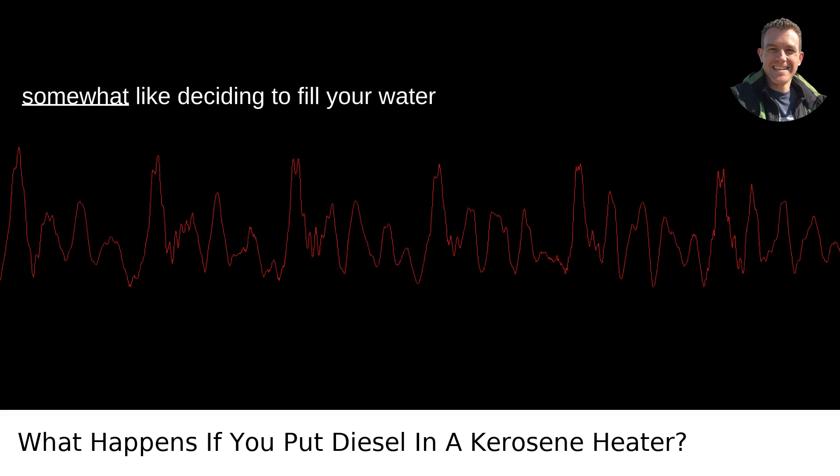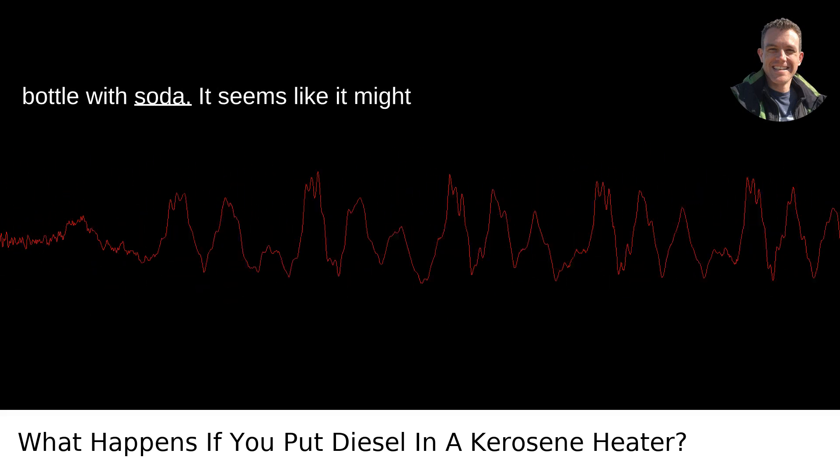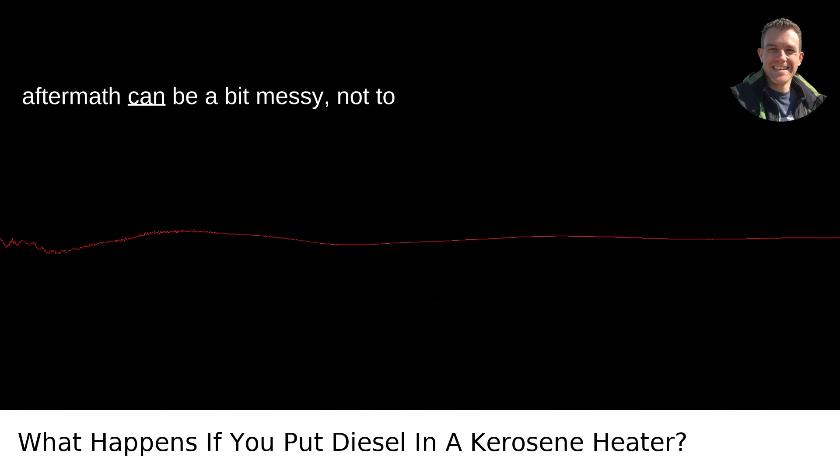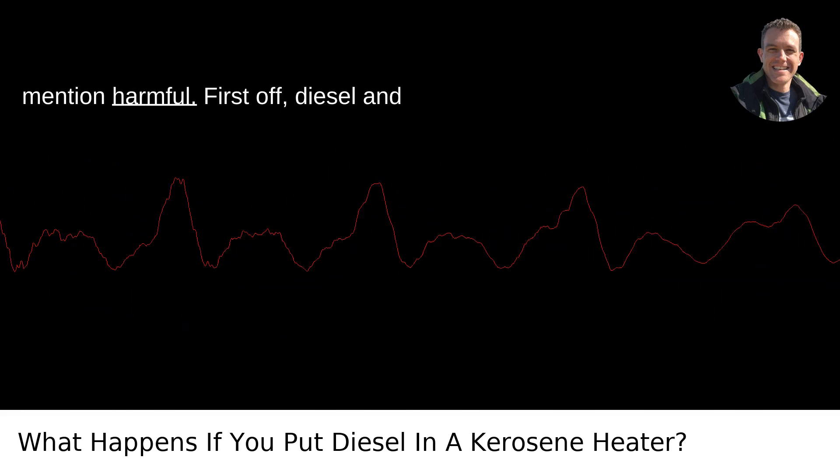Putting diesel in a kerosene heater is somewhat like deciding to fill your water bottle with soda. It seems like it might fulfill the same purpose, but the aftermath can be a bit messy, not to mention harmful.